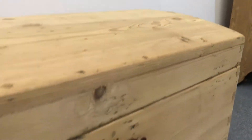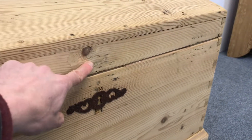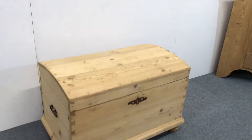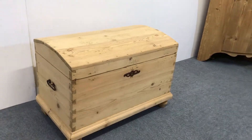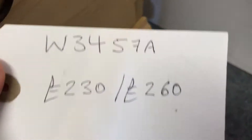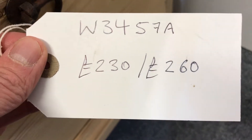At the moment it doesn't have a knob or anything on the front, so just let me know what you'd like me to put on there. I would suggest a little wooden knob, or maybe I might be able to find a little brass knob — so let me know what you'd prefer.